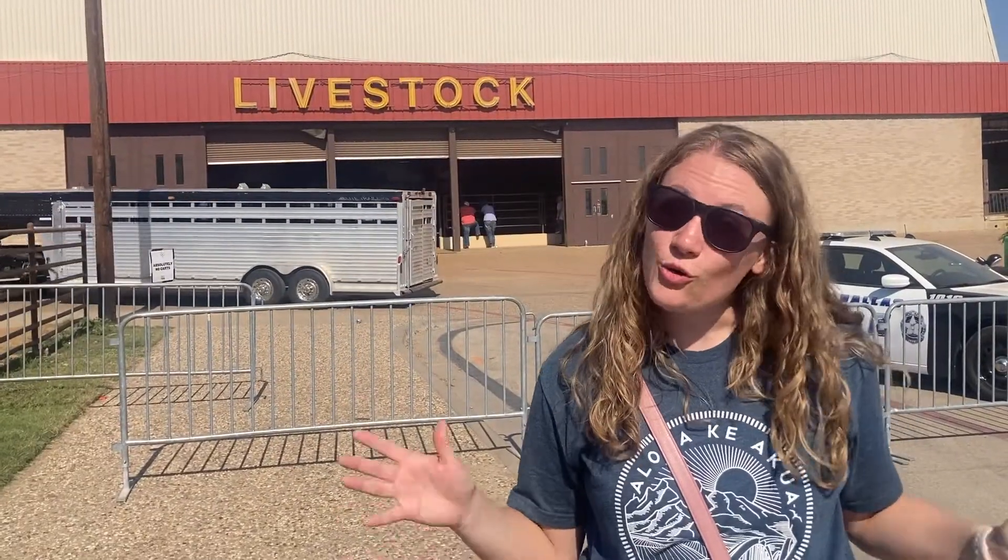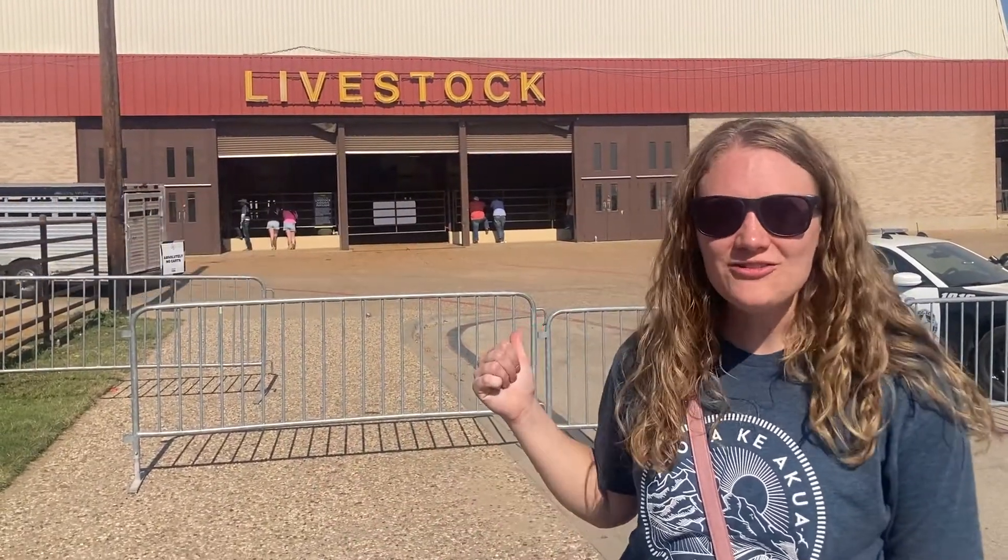Whether you're an animal lover or not, you can check out the livestock building which has all kinds of animal judging all throughout the fair. Thanks for watching this video and I hope you and your family have a great time at the fair.